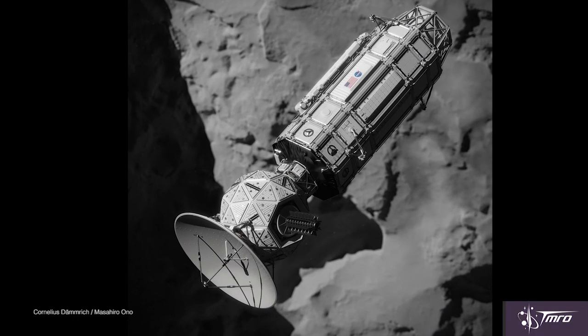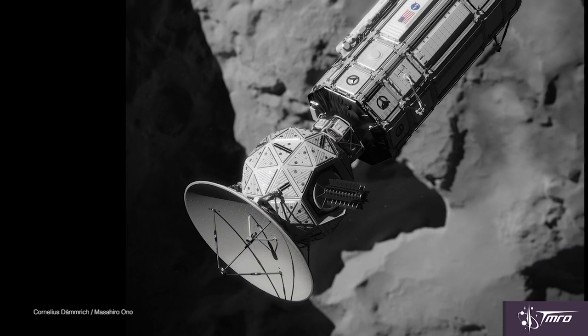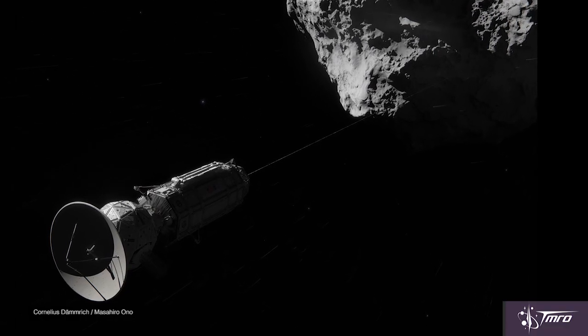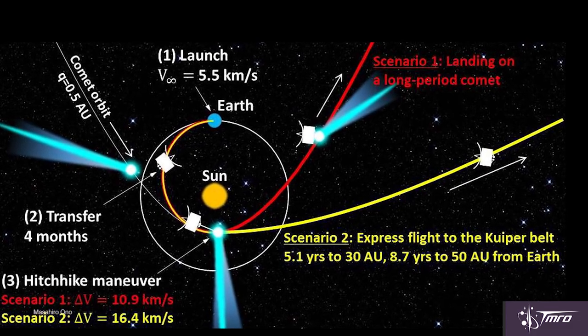Well, Comet Hitchhiker isn't necessarily a concept just to go and explore a comet. The Comet Hitchhiker is actually a concept to use a comet as a propulsion system to be able to explore the solar system twice as fast as any of our current space probes. Essentially the idea is to send up a space probe, have it harpoon into a comet, then reel out a huge, incredibly long tether, and harvest the kinetic energy from that comet, catch up to the velocity of that comet, and then utilize that comet as essentially a hitchhiking system so that the probe could explore the solar system twice as fast.